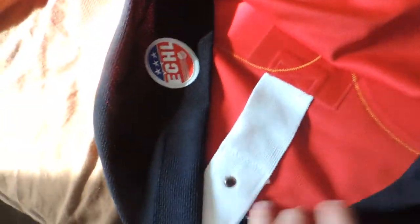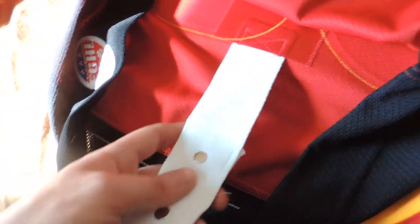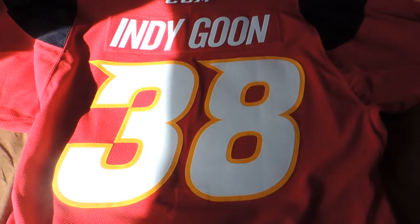This right here is actually something I forgot to mention: the fight strap. This is used by the players so the jerseys can't be pulled off of them during a fight or whatever. And as you can see, a real nice tight stitch that's going to be fastened on there real tight.